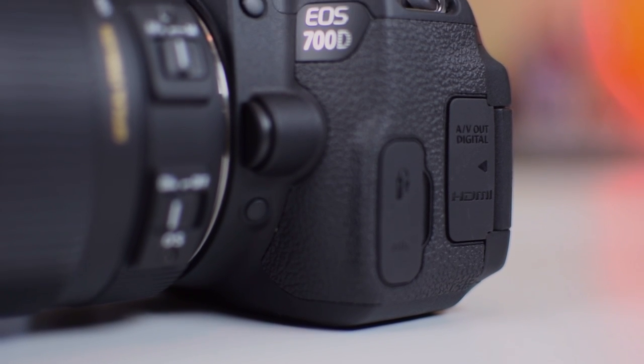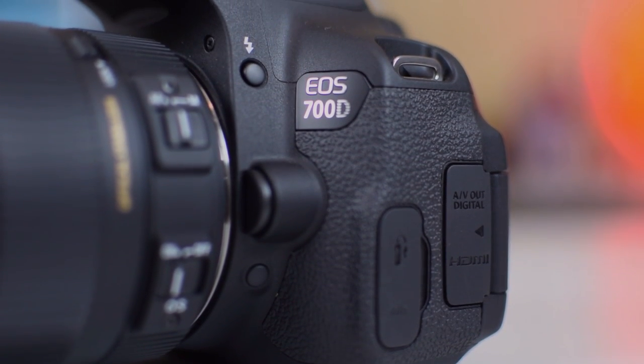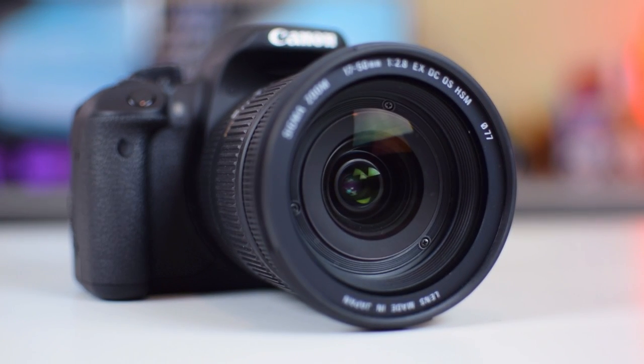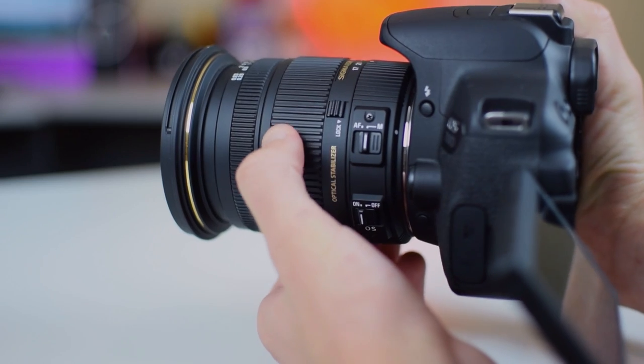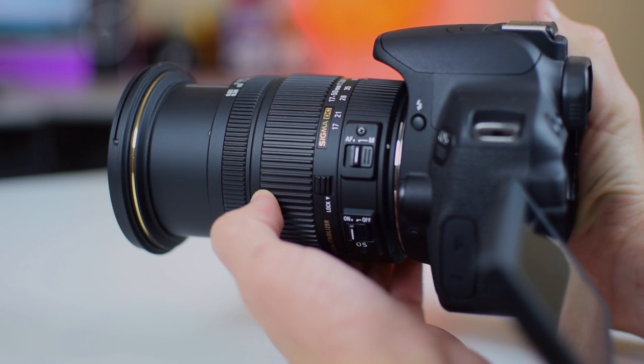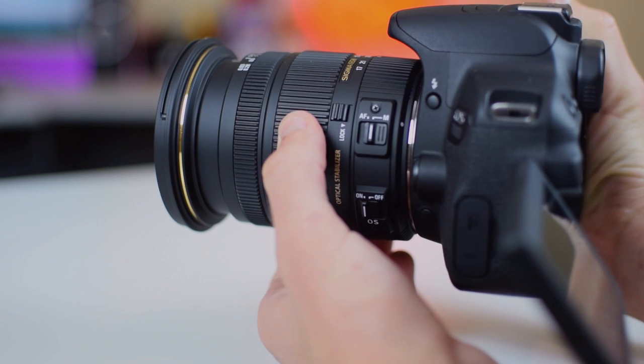These softboxes provide a lot more light than what I was working with before, which I actually really need because I recently moved into a much larger room. After setting up my lights, I get out my camera. I've been switching between cameras lately, but what I'm working with right now is the Canon T5i or 700D depending on where you live, with the Sigma 17-50mm f2.8 lens. I can get a variety of different shots ranging from wide angles to closeups.